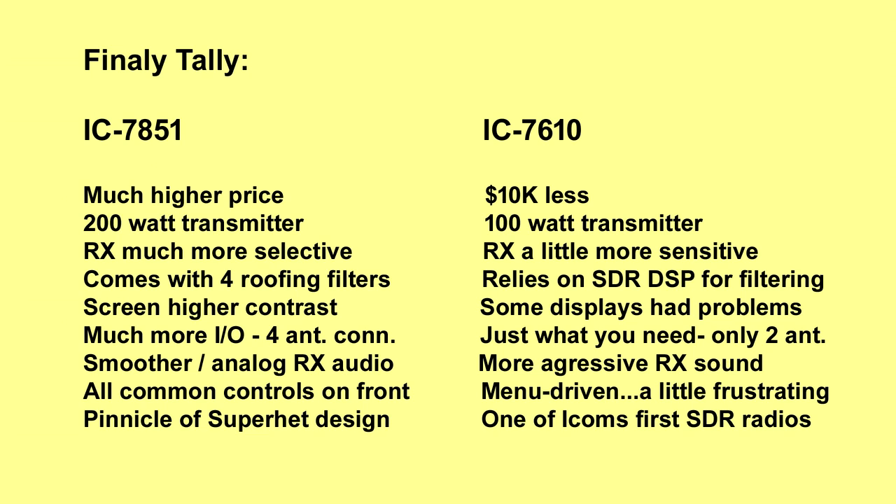The 7851 has a much higher price — roughly $10K more than the 7610. The 7851 has a 200-watt transmitter, which is a 3 dB improvement — a big deal, meaning you may not need an amplifier at all. The 7610 is 100 watts. The 7851's receiver is much more selective, as we saw from the Sherwood Labs specs — a top-shelf performer. The 7610's receiver seemed a little more sensitive on occasion, which was interesting. The 7851 comes with four roofing filters built in, including that incredible narrow one. The 7610 relies on SDR DSP-based filtering, which does a fairly good job.